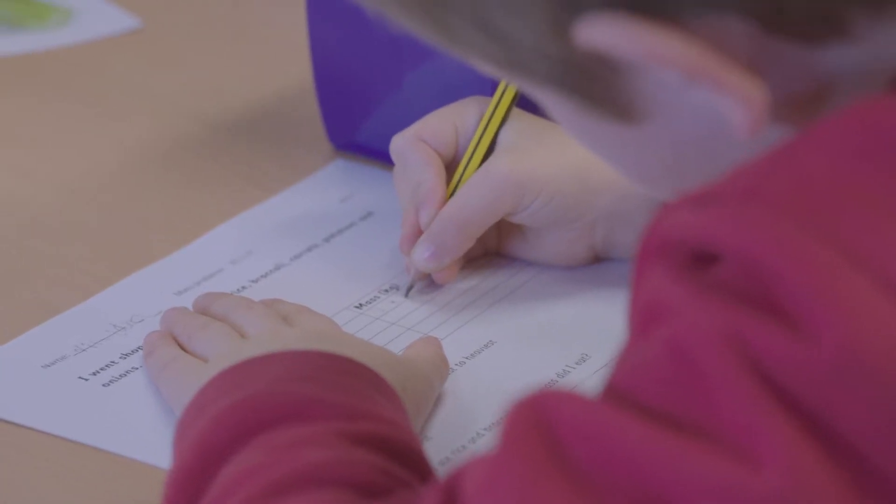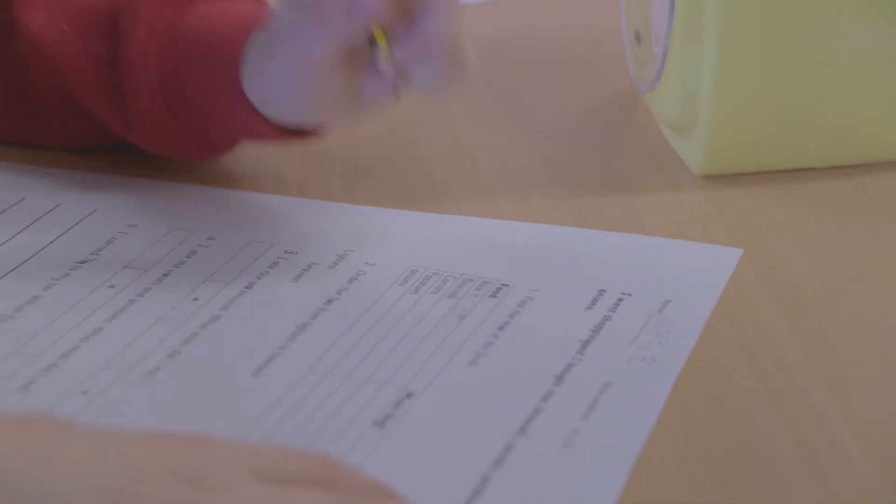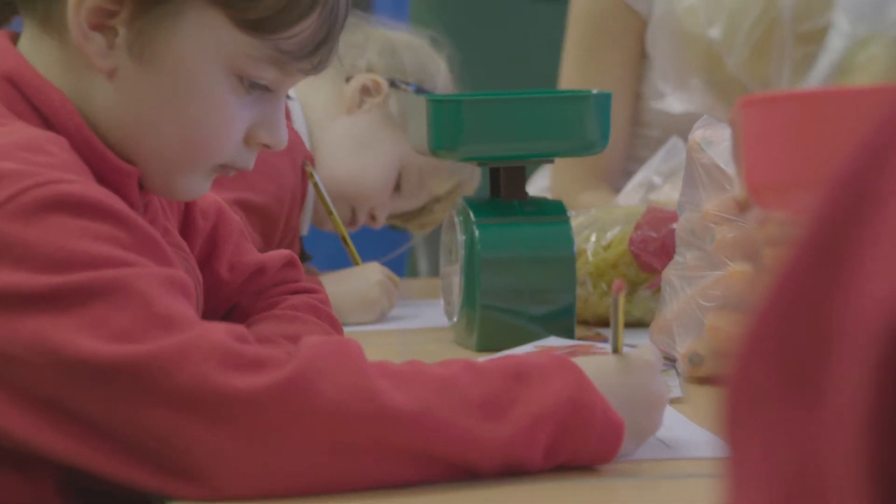I sometimes use the practice books as a morning task when children come in, to check their understanding from the previous day before the maths lesson, and sometimes as a follow-up activity to check understanding later in the day. It allows me to see which children have begun to master the concept and those who need additional support. The more able work independently to prove or disprove statements using a problem-solving strategy called Always, Sometimes, Never, which is suggested at the front of the teaching guides.